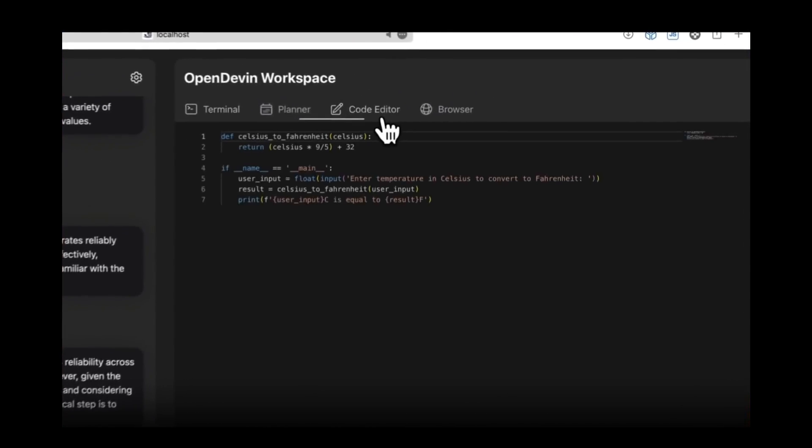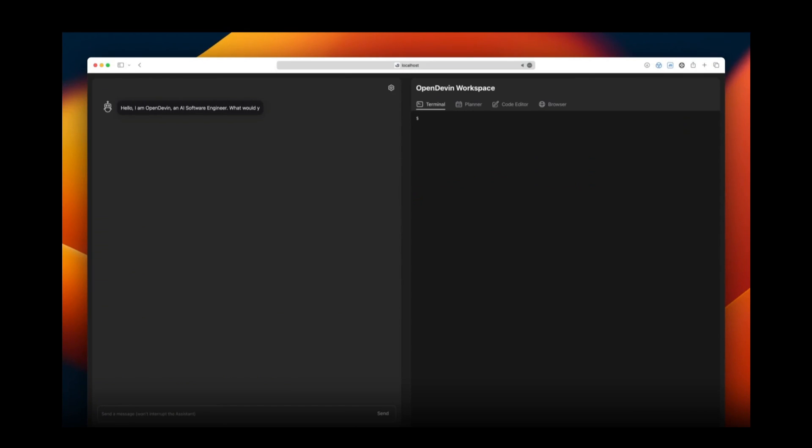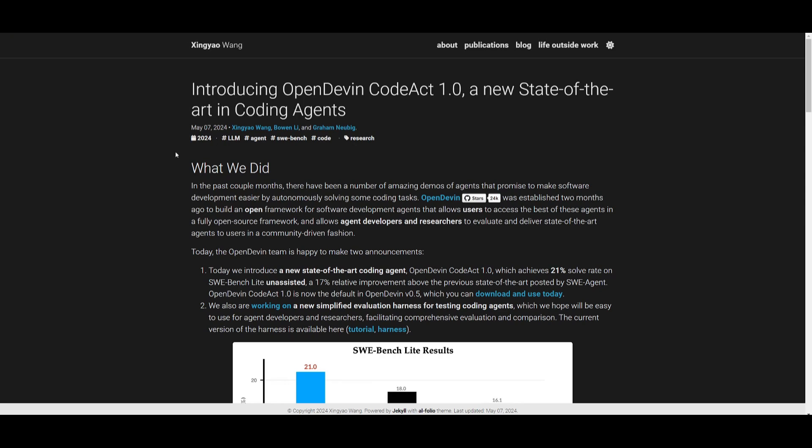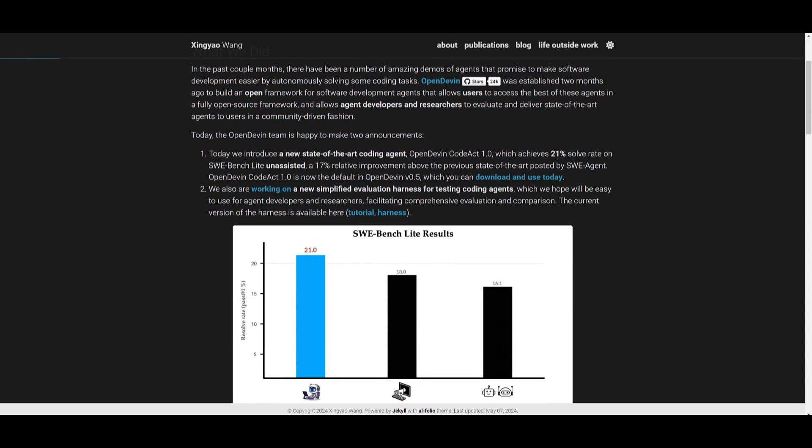We're going to be talking about these two new announcements further in detail. So with that, stay tuned and let's get straight into it. Welcome back to another YouTube video at the World of AI. In today's video, we're going to be taking a look at OpenDevin, because they have introduced two key new updates.